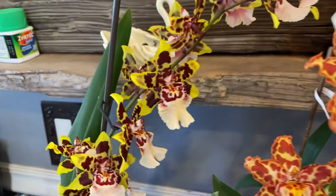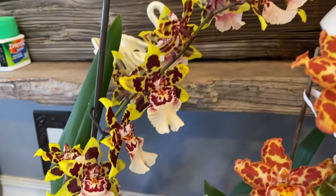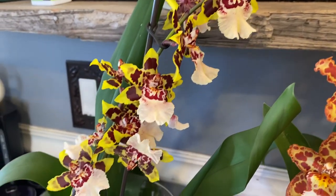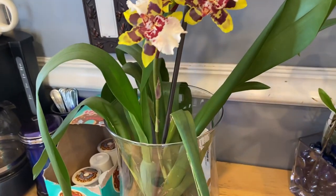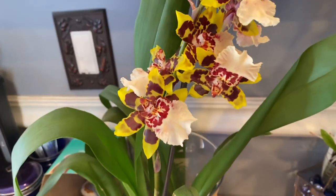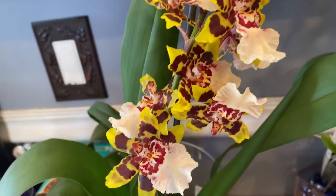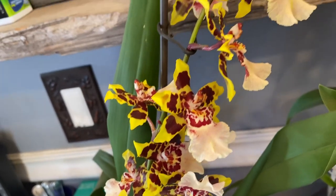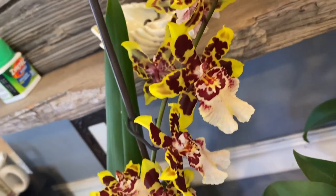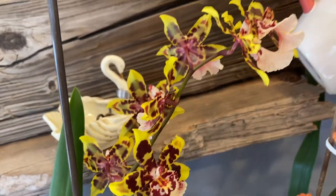And then the other one is my Wildcat. Slightly smaller spike than my other Wildcat, but this is the first time bloom for me on this plant. So I'm very happy to get any flowers at all, and they're really, really pretty. I know it's not showing up in the video, but that white lip has like a flush of pink, and it's just beautiful. And these are fragrant as well. So I'm very happy with that.